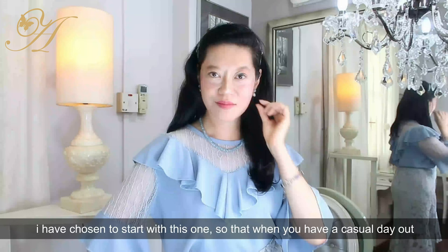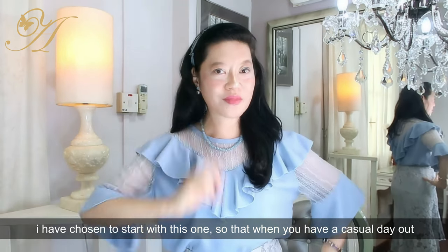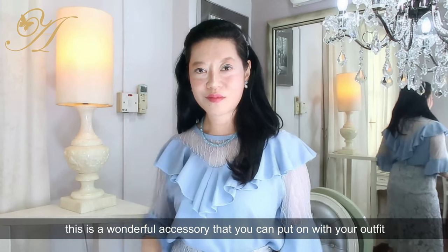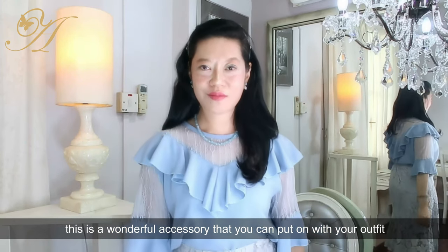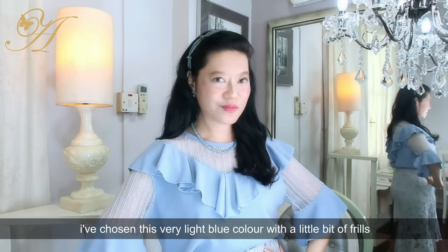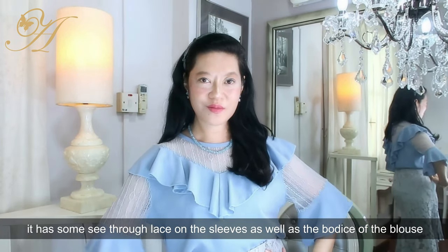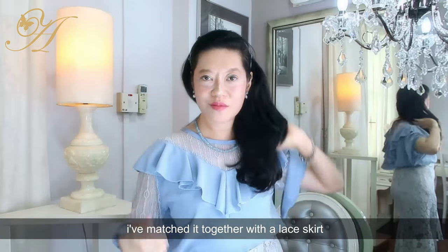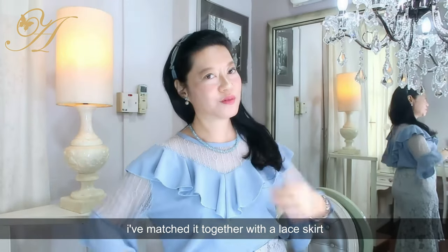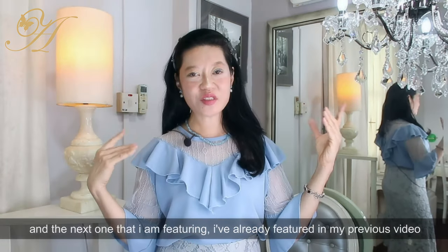I have chosen to start with this one so that when you have a casual day out, this is a wonderful accessory to put on with your outfit. I've chosen this very light blue color with a little bit of frills — it has some see-through lace on the sleeves as well as the bodice of the blouse, and I've matched it with a lace skirt. Very feminine and delicate.